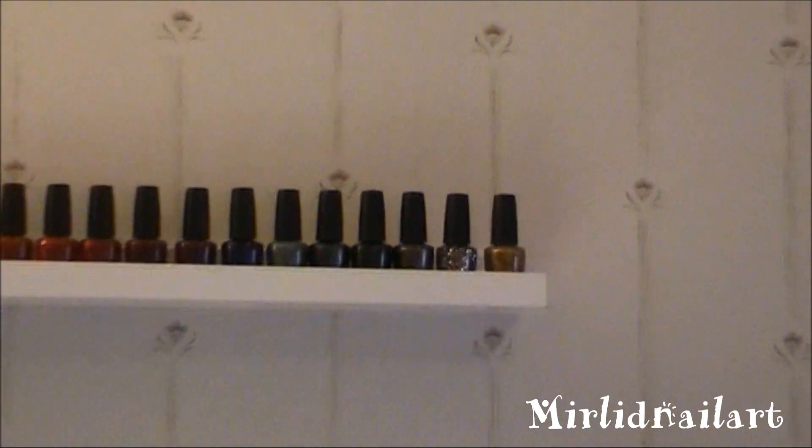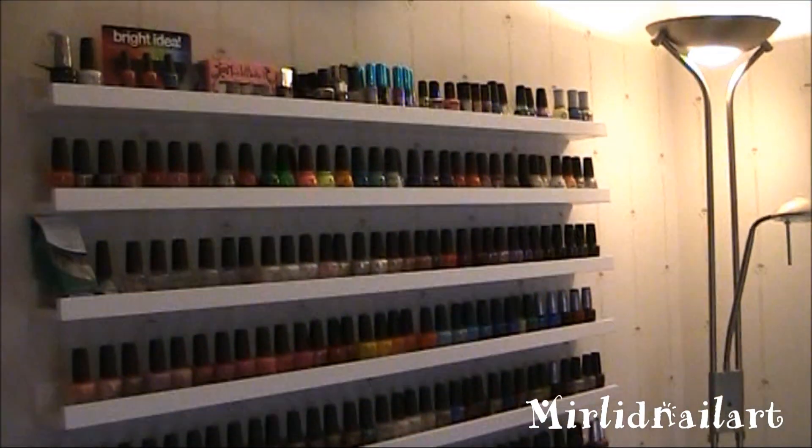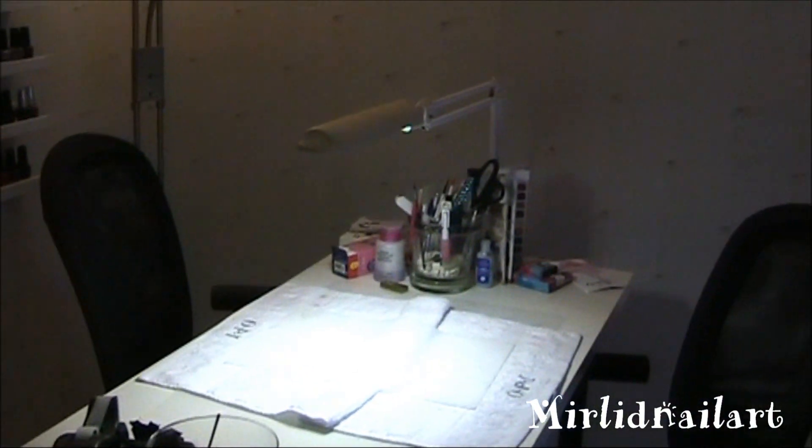And that was it for the nail polishes — I have a fair bit over 200, I think I'm going close to 300 polishes right now. As you can see, there are quite many. And here's my little desk and my little tools.